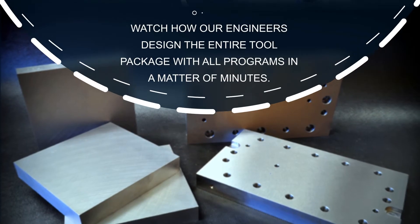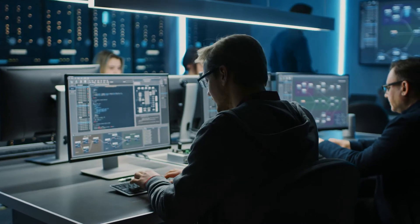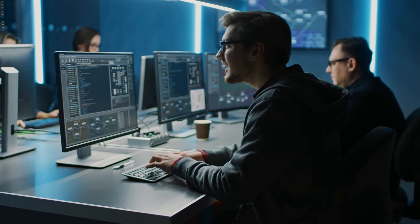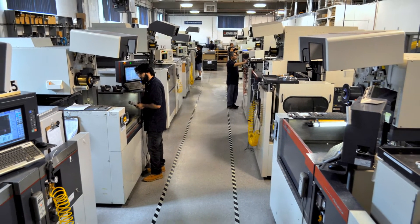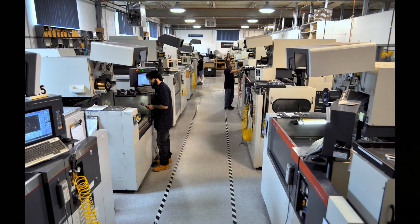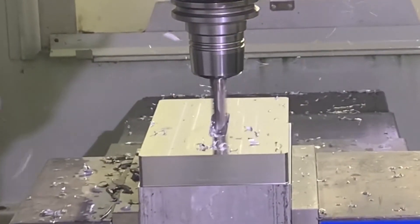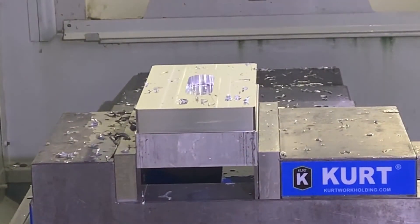Our custom plastic extrusion design software allows your product to be tooled up amazingly fast. Watch how our engineers design the entire tool package with all programs in a matter of minutes. The talented engineers at New Jersey Precision Technologies have developed an automated design and manufacturing system to help you bring your plastic extrusion profiles to market faster than ever before. This system enables our engineers to interactively design, program and build plastic extrusion tools faster than dreamed possible.